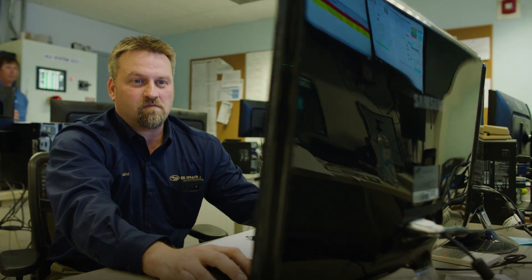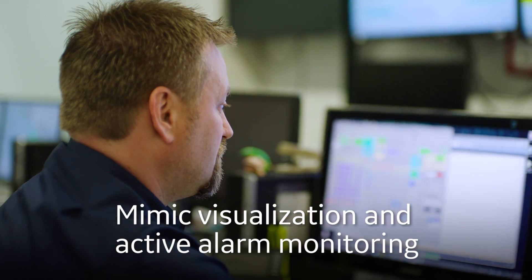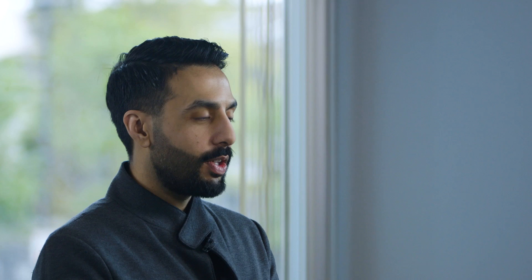A mimic is a digital representation of a process, a network, or a piece of equipment. The key thing is that a mimic is a way for an operator to be able to visualize and identify key pieces of information and act upon them.